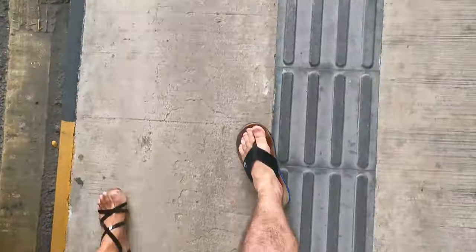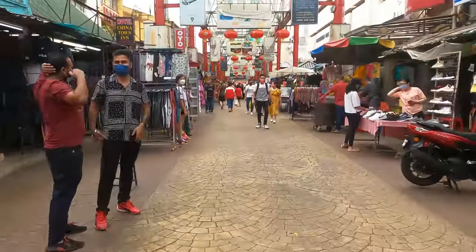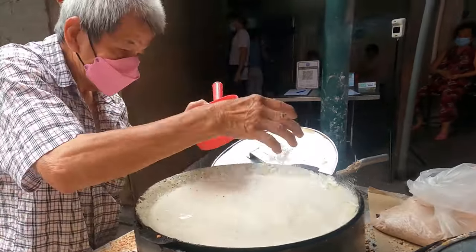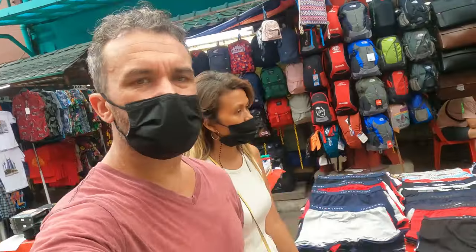Now we're on our way to Chinatown on Petaling Street — one of the most famous streets in Kuala Lumpur, only a few minutes away from the Kleptocrat cafe. Chinatown is very famous for cheap food, cheap clothes, and fake brands. A few months ago it was completely dead, but now it's finally come back to life. We're also in the middle of Chinese New Year, and very soon they're going to start a lion dance and fireworks.